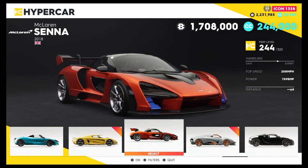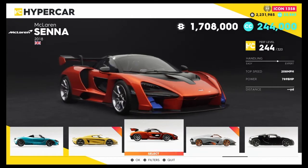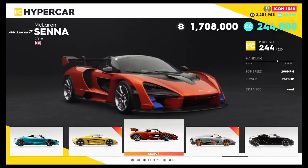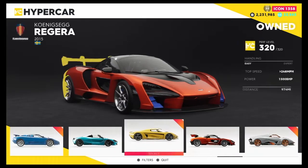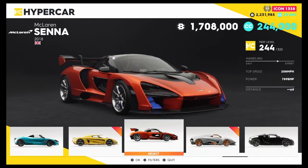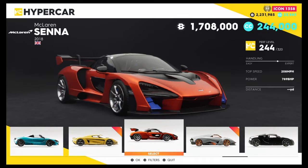As you can see, this is a hypercar vehicle and it is 1.7 million Crew Bucks or 244,000 Crew Credits — a very expensive vehicle in The Crew 2. The Regera is just behind it in price and the Agera is just above it, so it sits in between the Agera and the Regera.